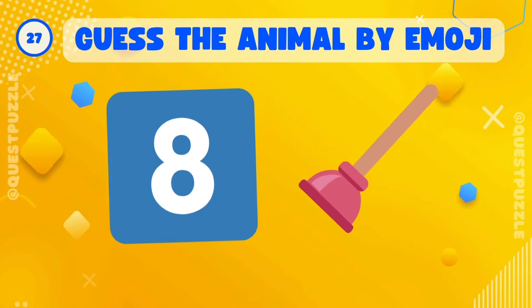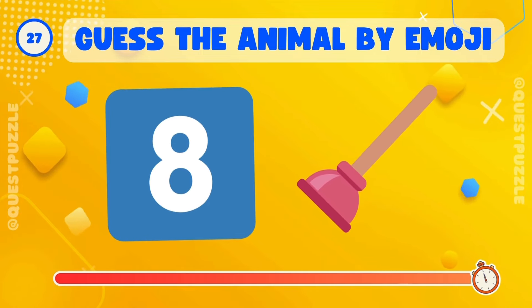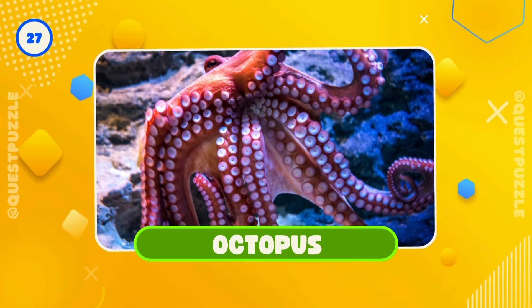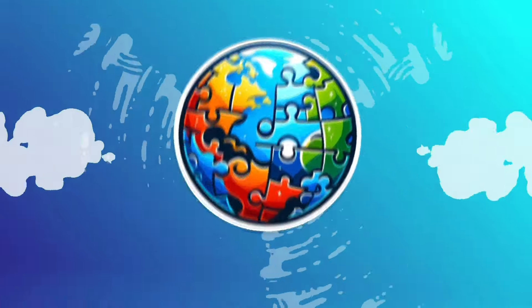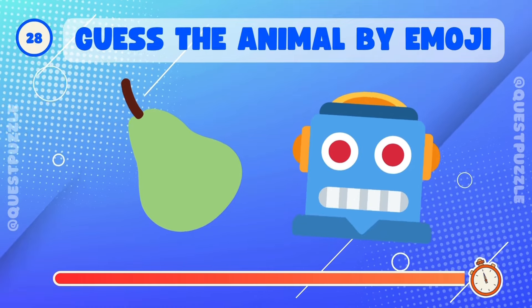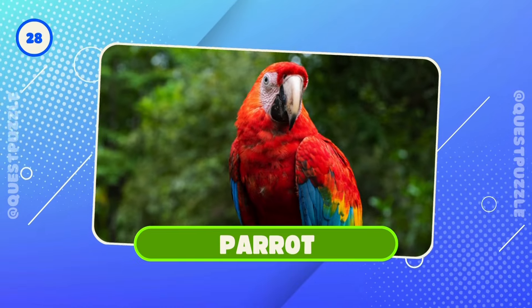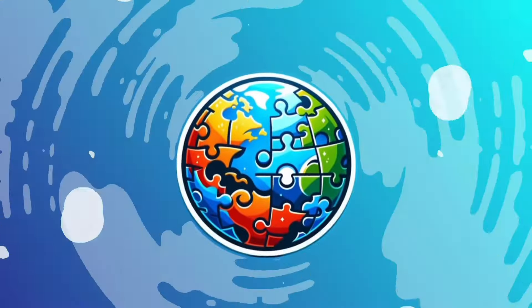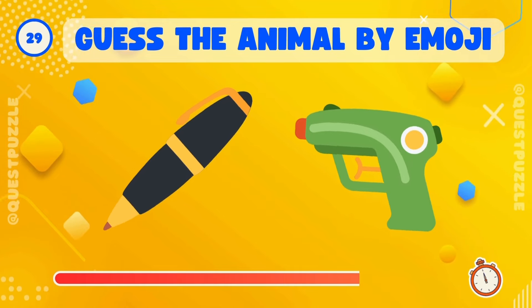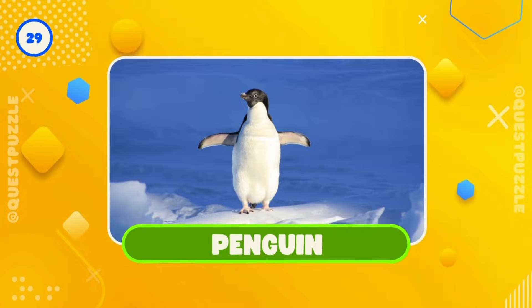Can you guess? Correct, it's an octopus. Who's here? It's a parrot. What's hidden here? Any guesses? Yes, it's a penguin.